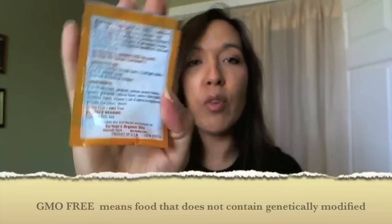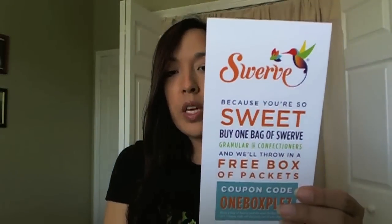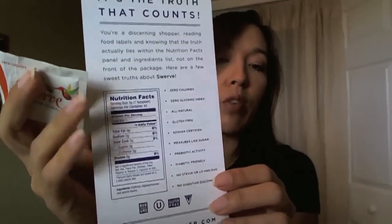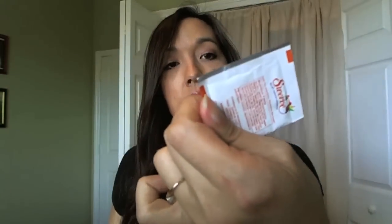It says it's gluten free and GMO free — I haven't the slightest idea what GMO means. The other thing is from Swerve — it's some sort of sweetener I've never heard of. On the back it says it's zero calories, gluten free, safe for diabetics, doesn't contain stevia, and doesn't cause digestive discomfort. It's an all-natural sweetener and came in a little tiny packet. I'm really curious to see how it is.